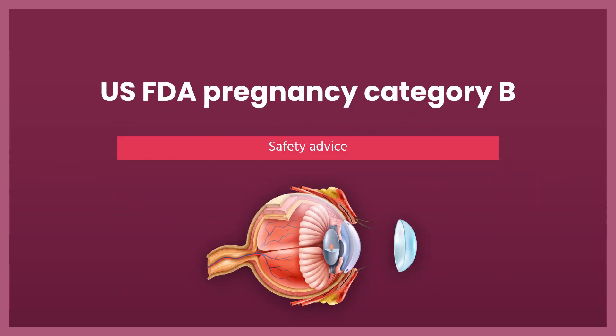Safety Advice: Brimonidine, a Category B drug, may be the safest option for the first trimester. Other anti-glaucoma medications such as beta-blockers, prostaglandins, and carbonic anhydrase inhibitors should be avoided when possible in the first trimester to reduce potential teratogenic effects or premature abortion.